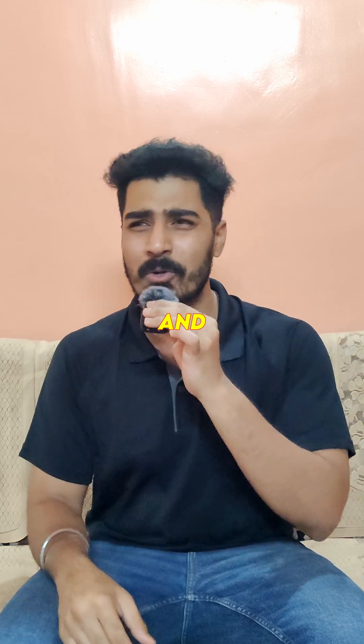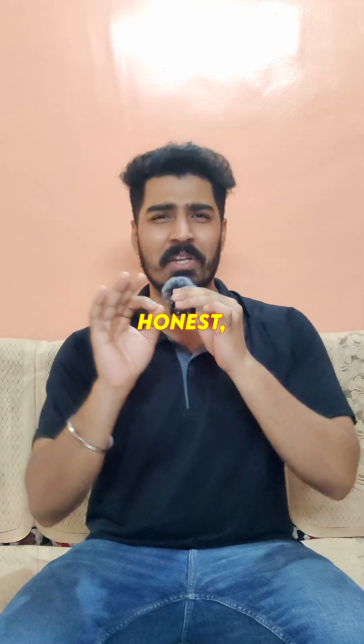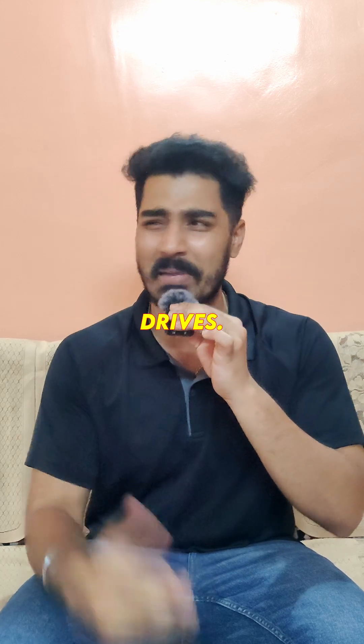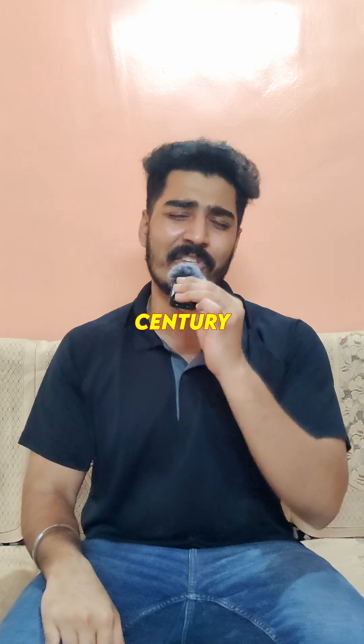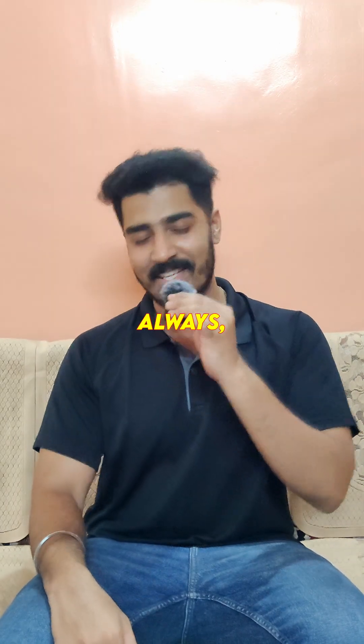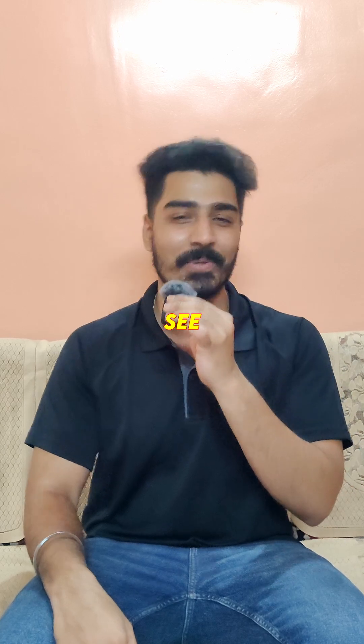People now go there to sip espresso and do yoga — which, let's be honest, is way less exciting than those tire-squealing test drives. So guys, what do you think about this century-old engineering marvel? Tell me in the comments below. And as always, stay classy, stay curious, and see you in the next one.